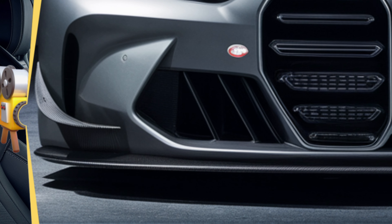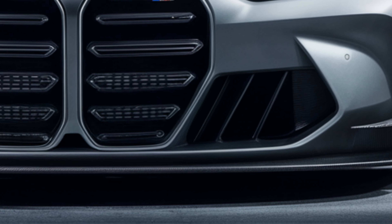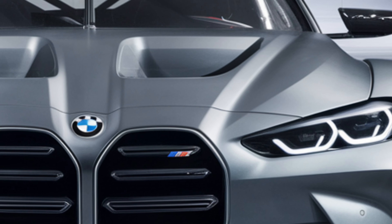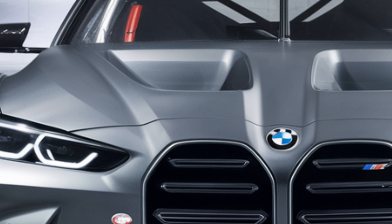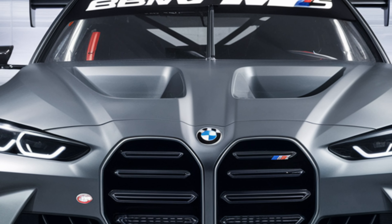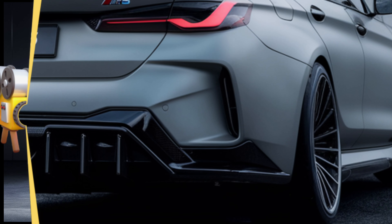Now let's talk performance. The heart and soul of the M5 — the 2025 BMW M5 is powered by a 4.4-liter twin-turbocharged V8 engine producing a staggering 617 horsepower and 553 lb-ft of torque. This engine is paired with an 8-speed M Steptronic automatic transmission, delivering power to all four wheels via BMW's xDrive all-wheel drive system.